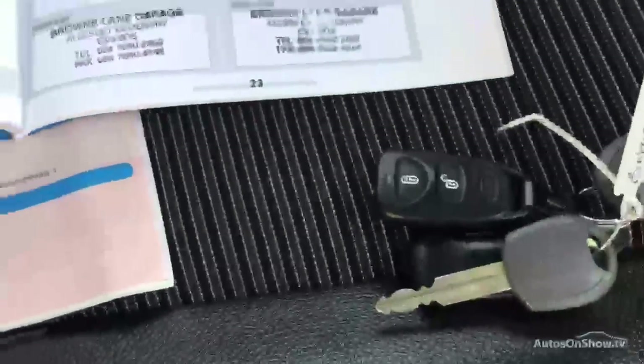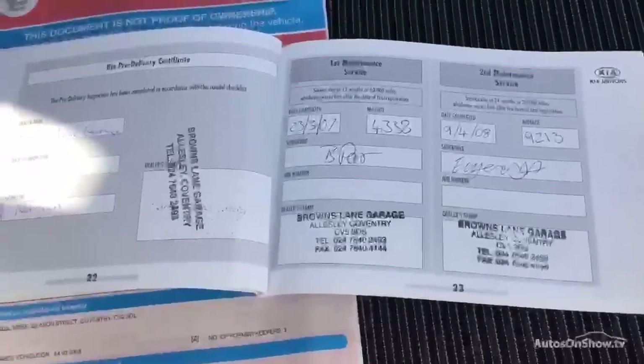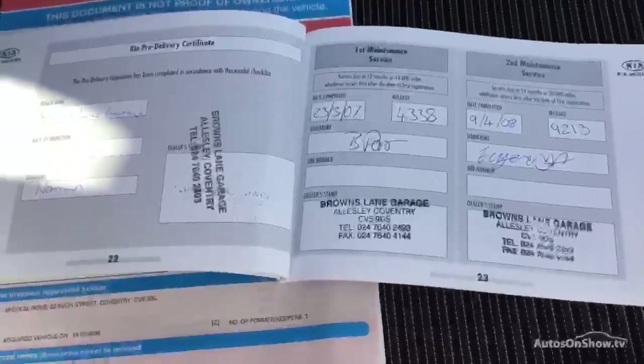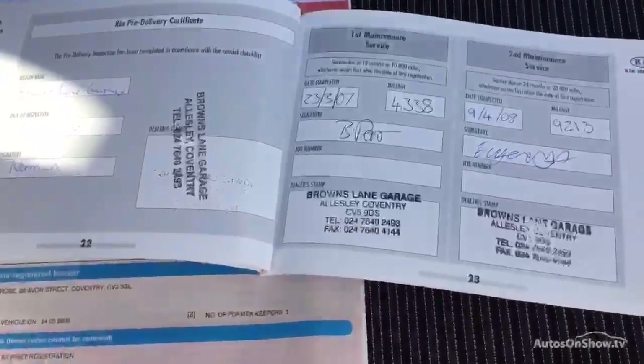Does have two keys as you can see. It's a two-owner car with a partial history — there are six stamps in the book, all independent. It was last serviced 02/05/15 at 56,230 miles, and your MOT expires 15/03/17.